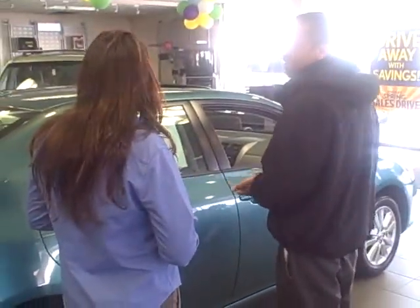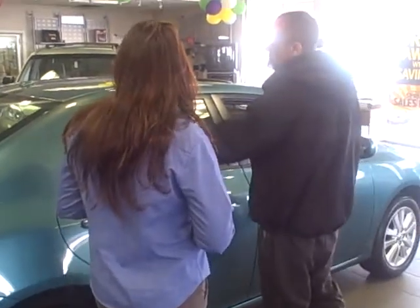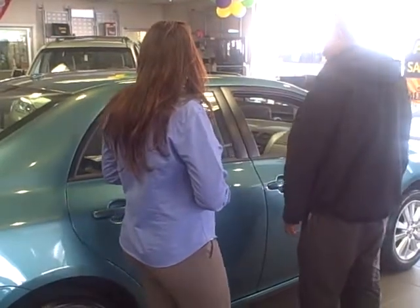These Corollas with their 1.8 engine get about 27 city and 35 highway EPA estimated miles per gallon. As you can see, they've got 3-star frontal crash test ratings, 4-star frontal crash tests, along with 5-star side crash test ratings.